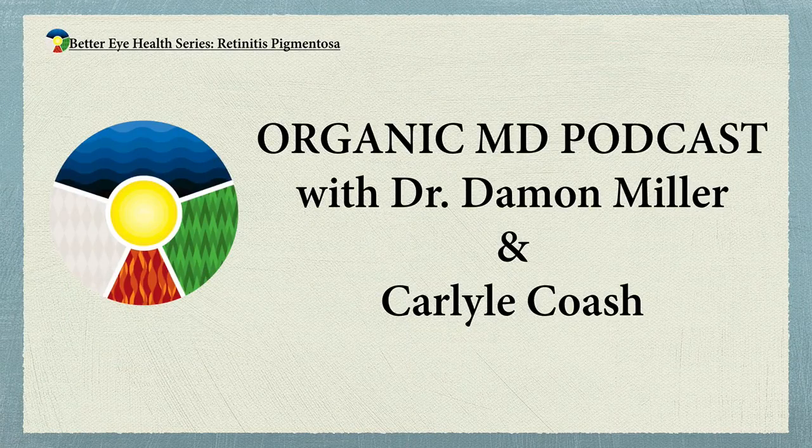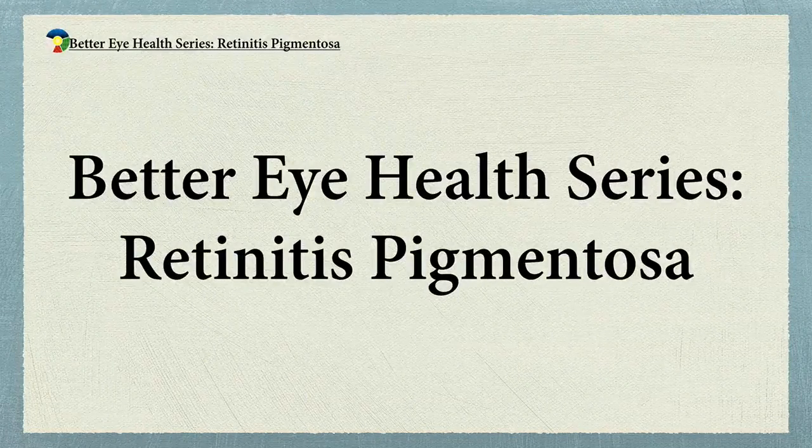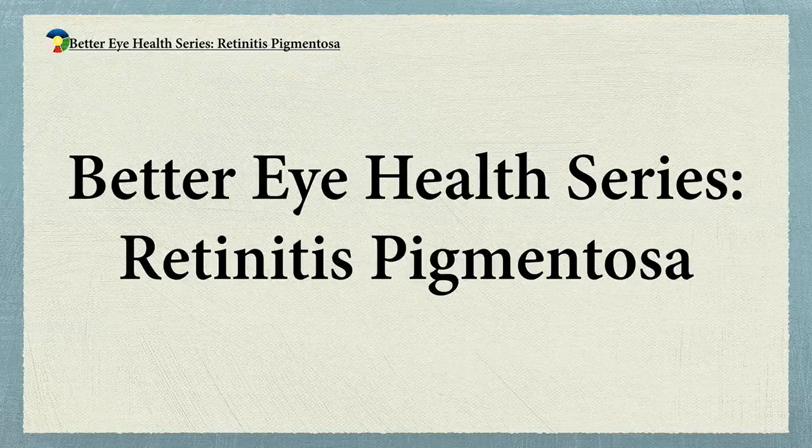Hi, this is Dr. Damon Miller, your Organic MD. And this is Carlisle Koash. Welcome to the Organic MD videocast. This is another in our series on different subjects. This particular series is going to be on retinitis pigmentosa.